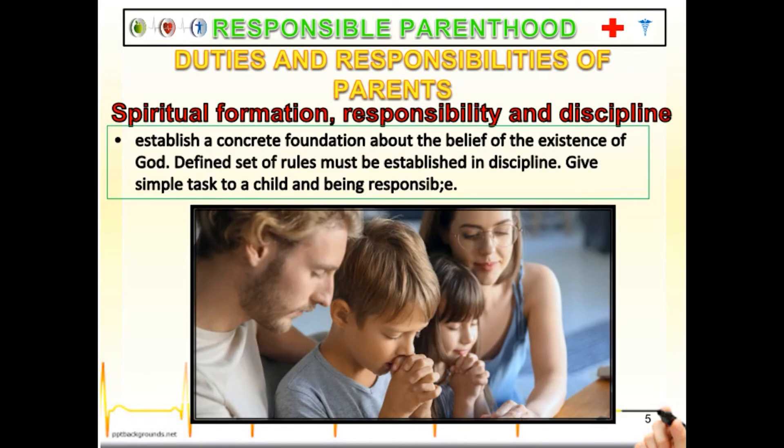Other duties and responsibilities of parents include spiritual formation, training children to become responsible, and inculcating discipline. Everyone has the right to choose their own beliefs and religion, but a child doesn't have an idea of who God is, and it is the parent's responsibility to introduce God to their children. In disciplining, it should start early by clearly defining a set of rules, not tolerating mistakes, and teaching children to apologize. Training children to become responsible means giving them tasks and increasing those tasks as they grow, which will teach them responsibility.